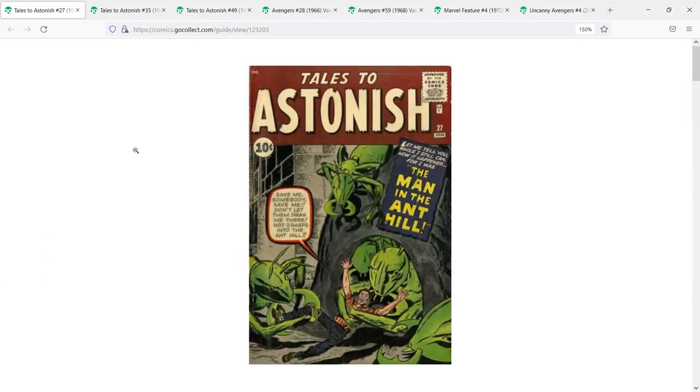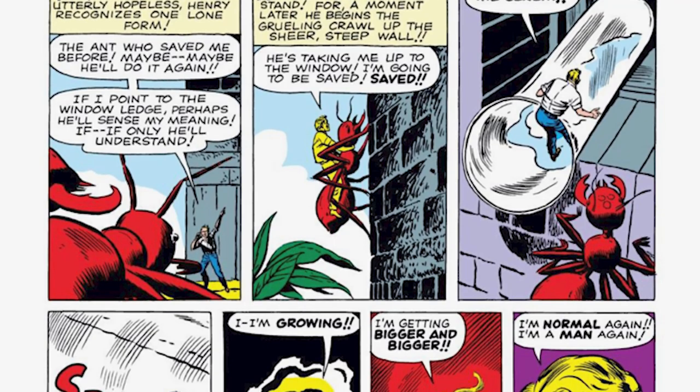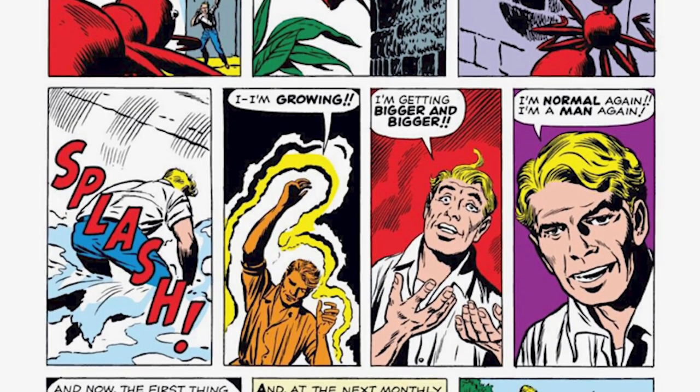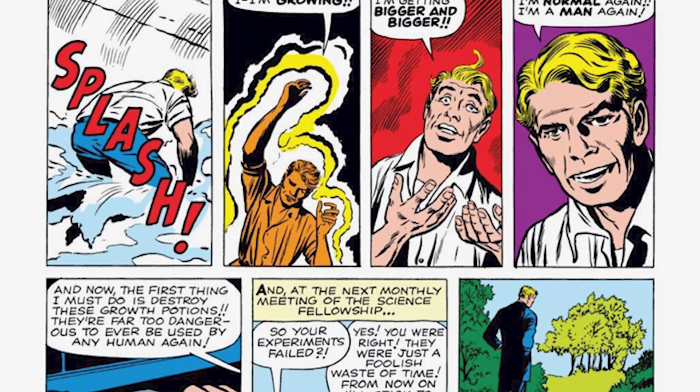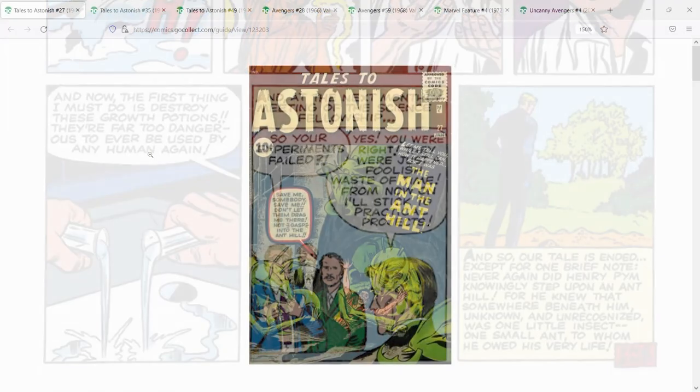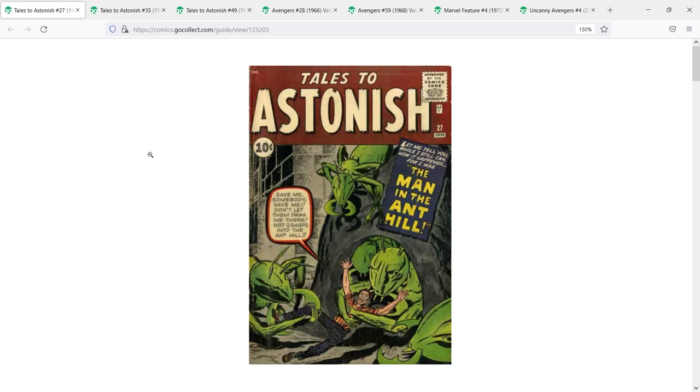The first book I have to point out for Hank Pym Ant-Man is Tales to Astonish number 27 — first appearance of Hank Pym, and technically speaking, the Ant-Man. This is a book that came out in 1961, written by Stan Lee and drawn by Jack Kirby. You can see Hank Pym right there on the cover being wrestled away by a bunch of ants. In my personal opinion, I don't believe this is necessarily the first appearance of the superhero version of the character we know as Ant-Man.